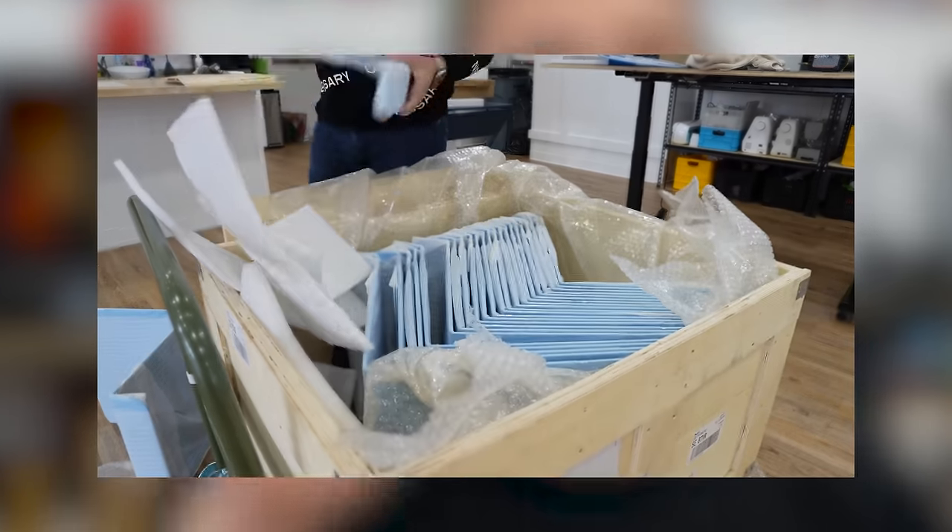Today we're going to be designing a chair for none other than IKEA. We're going to do the entire process of designing a concept, developing a prototype, and getting a small mass production run ready of this chair. And it's going to perfectly blend the two worlds of unnecessary inventions and IKEA together.